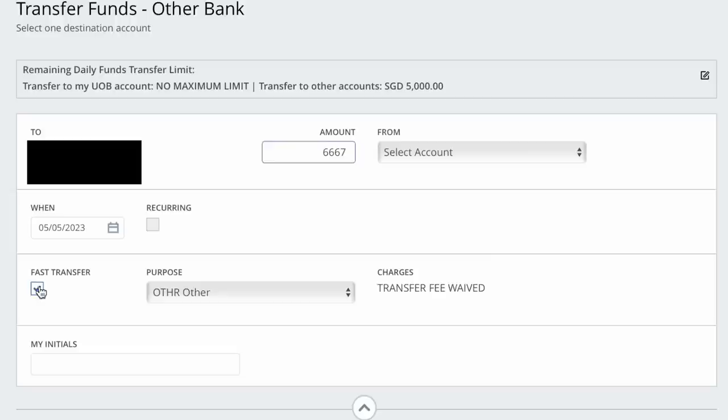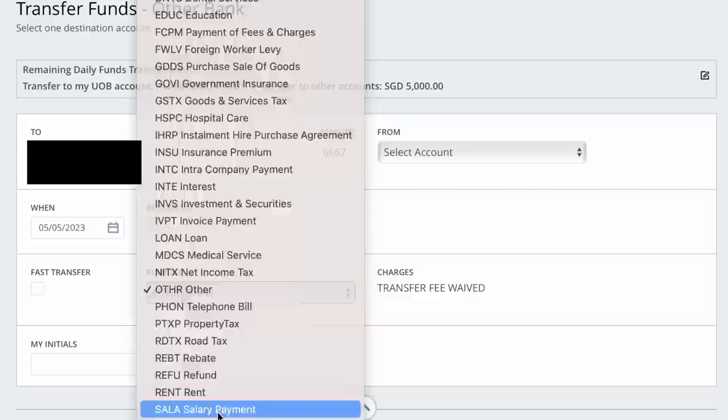An easy way to fulfill the salary requirement is very similar to the hack I shared about UOB1 account salary crediting. All you need to do is use another bank account — even a personal account — and make a non-FAST transfer with the payment purpose coded as salary to your POSB Cashback Bonus account. Many banks don't allow this, but UOB lets you select a non-FAST transfer with the purpose of salary payment, and that counts as salary under the POSB Cashback Bonus. Just transfer $6,667, tag it as salary, and you get $20 each month.